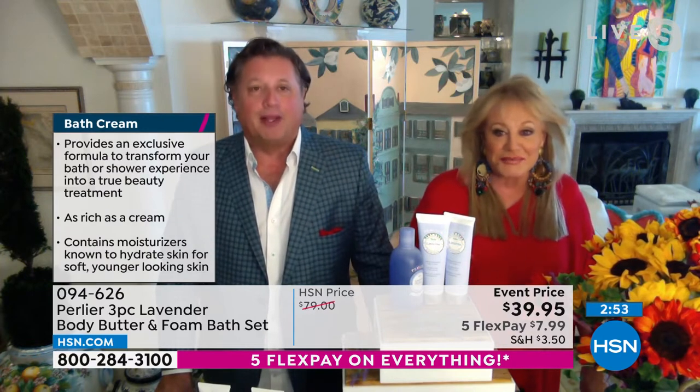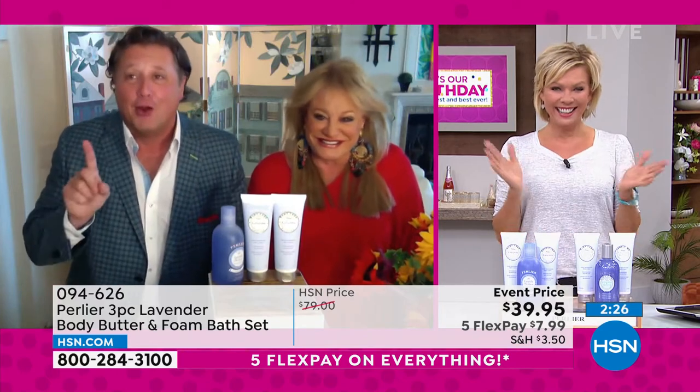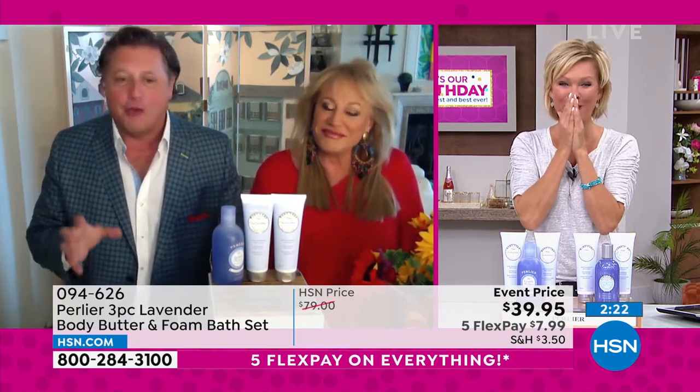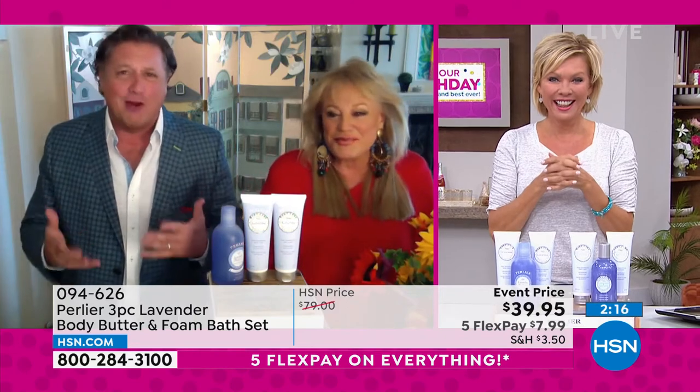The lavender mint brings such an incredible morning energy, a feeling of well-being. You can float away to Provence with this lavender, and if you like the mint, it gives you a little kick. They don't fight each other — they blend beautifully. For relaxation, meditation, or a hard day, use the lavender; you can even use it on kids to calm their energy before sleep.